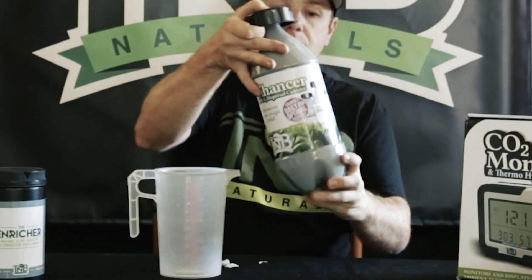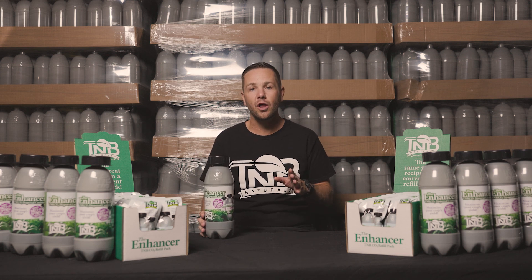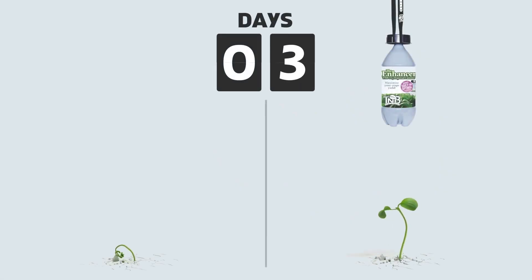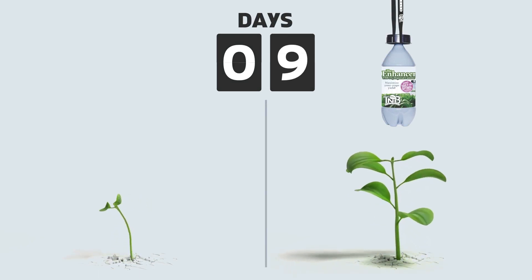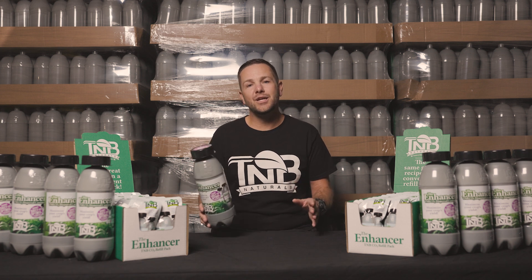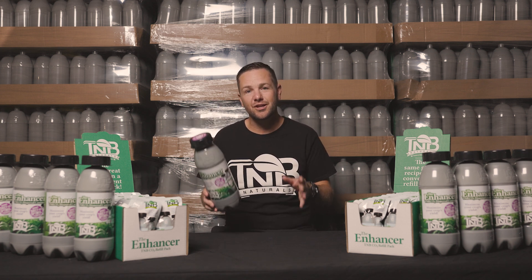Our innovative CO2 Enhancer releases a steady flow of CO2 over a prolonged period, ensuring your plants receive the ideal level of this vital gas. The benefits of using the TMB Naturals CO2 Enhancer are remarkable — your plants will experience elevated growth, increased yields, and enhanced overall health. With elevated CO2 levels, you'll be able to achieve exceptional results in your indoor garden.